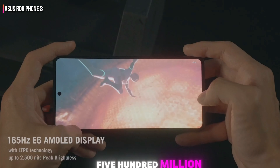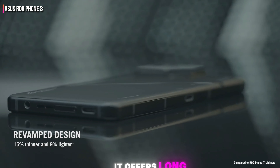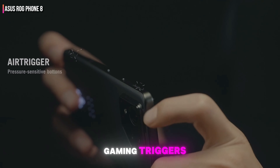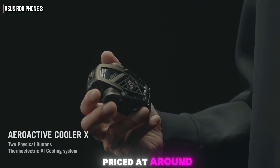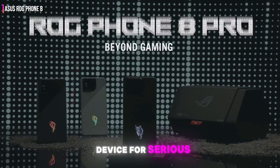With a 5,500 mAh battery and 65-watt fast charging, it offers long-lasting power and quick recharge times. The ROG Phone 8 also features gaming triggers and a customizable LED matrix on the back, enhancing the gaming experience. Priced at around $1,099, it's a premium device for serious gamers.